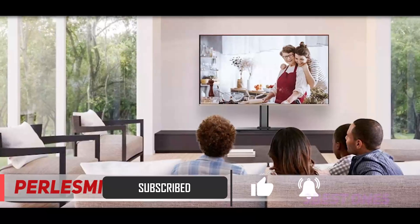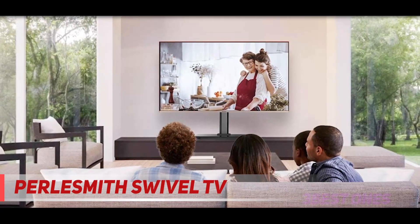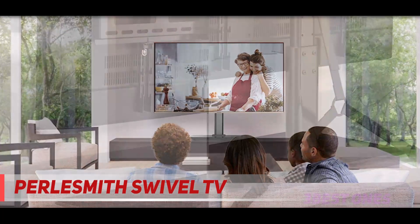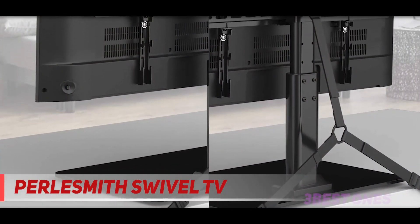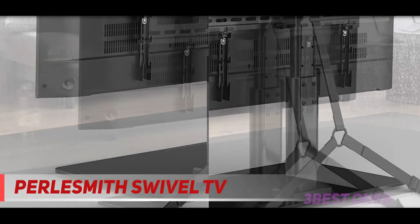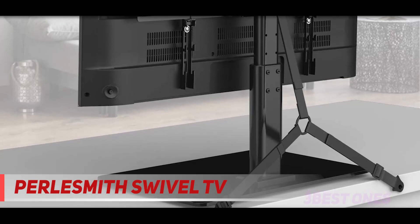This TV swivel mount is designed to conveniently swivel 35 degrees right or left, allowing you to easily choose the healthiest viewing position and watch TV no matter where you are in the room. Customize your home theater experience with a safe security cable and tempered glass base as added bonuses.